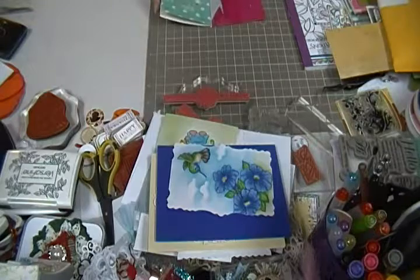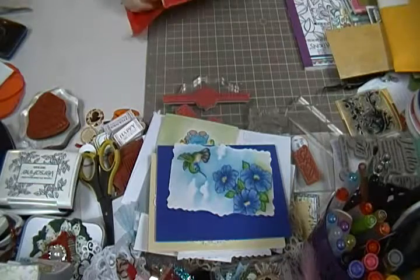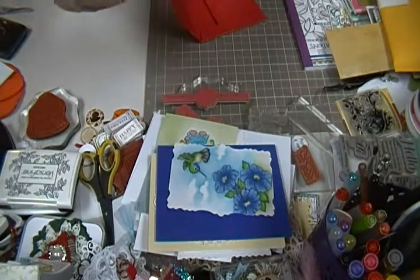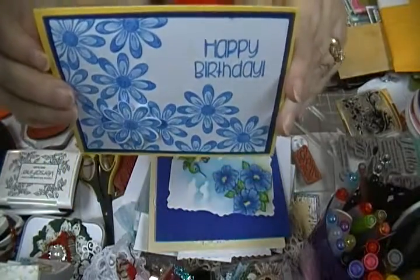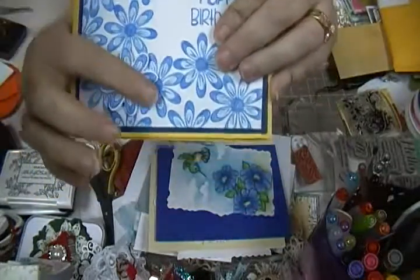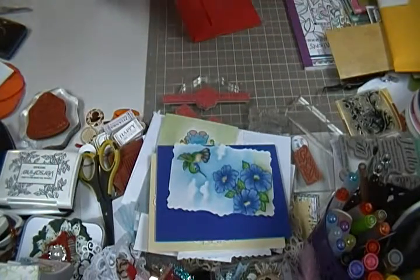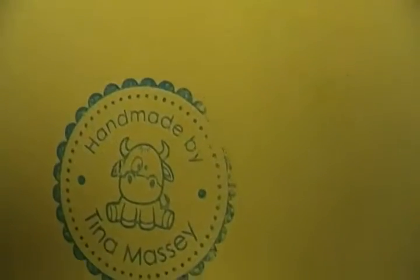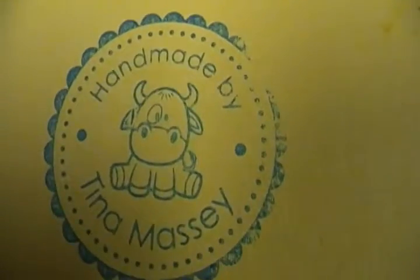I want to keep them separate so I don't get them all mixed up. I got two more — this one's from Tina. Tina, I love your card! Look at this card — I love the colors you did, the yellow with the blue, and then she popped this little flower up. So cute! And then look at her little stamp — look at the little cow, it's so cute, I love it!